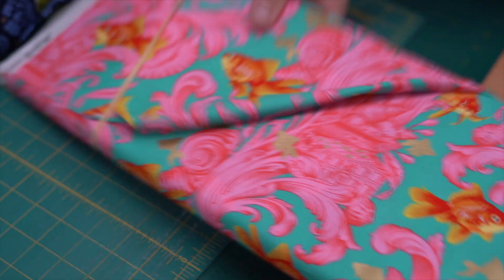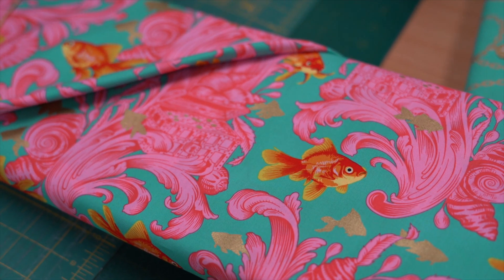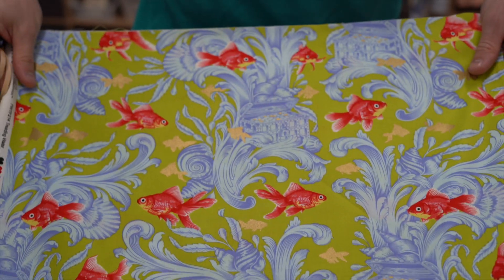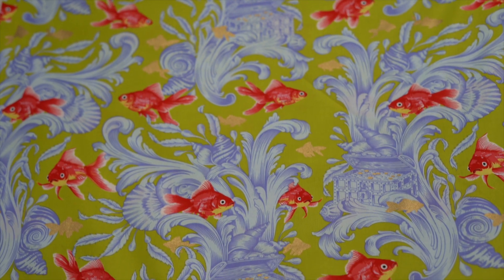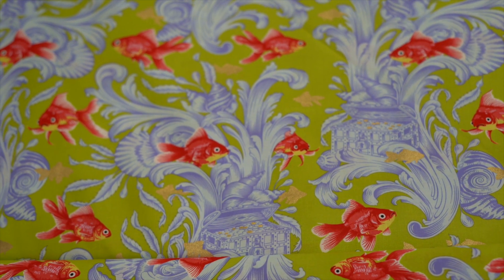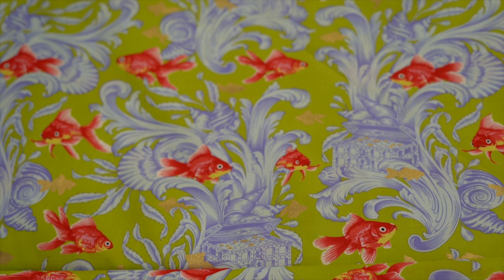Then we have our goldfish, which is called Treading Water. Let me open this one up because it's a bit of fun. Look at that — he's got like a little sea castle. You've got goldfish printed on there as well, a treasure chest, bit of ocean vibes in there.